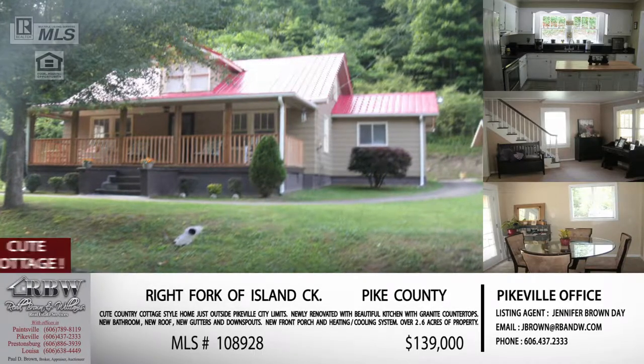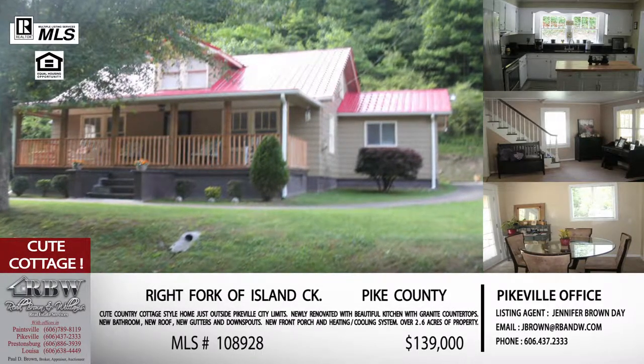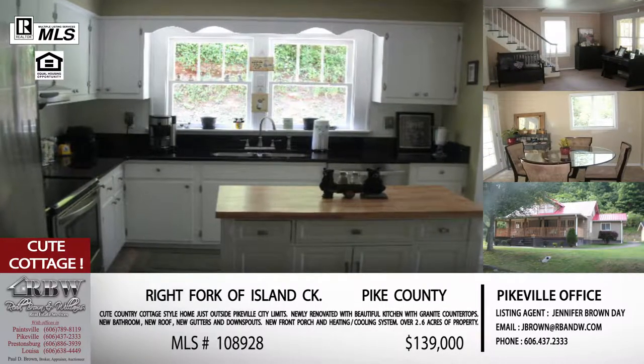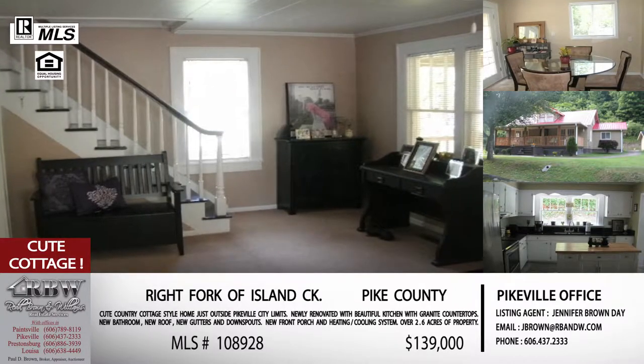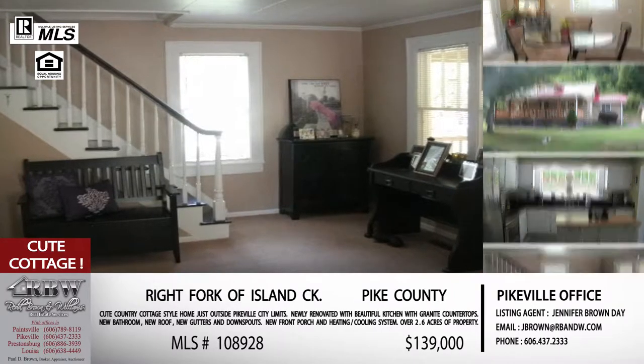Moving on to the next one — this one is on the Right Fork of Island Creek, another Pike County listing. If you're familiar with the Island Creek area, you're going to go up the right fork, about a mile up on your right. You're so close to the city limits you can almost throw a rock and hit them from this house — you're not in the city, but very close.